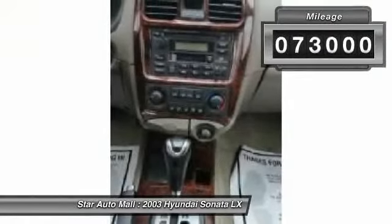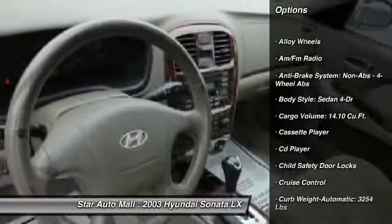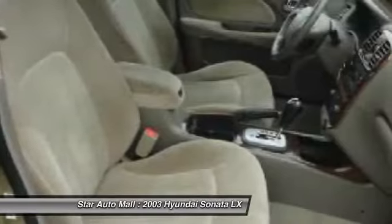Here are some of this vehicle's great options: air conditioning, four-wheel ABS, airbags, driver airbag, alloy wheels, power steering, automatic transmission, anti-theft security system, keyless entry, cruise control.